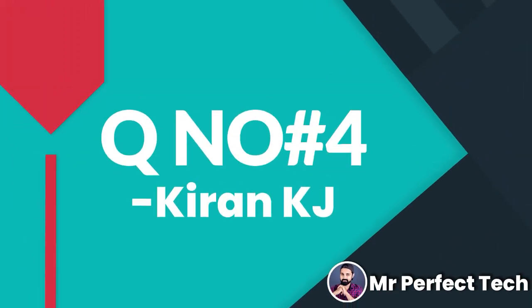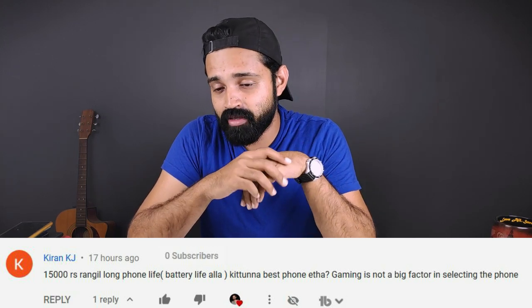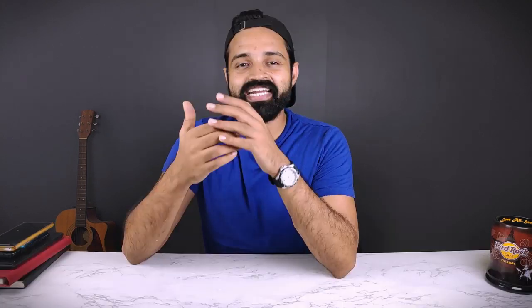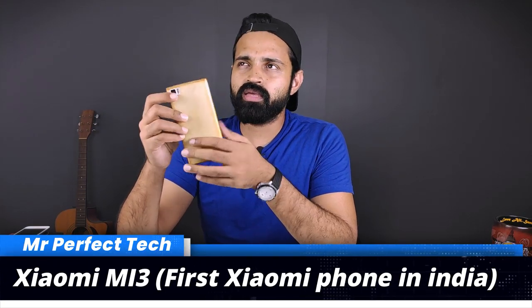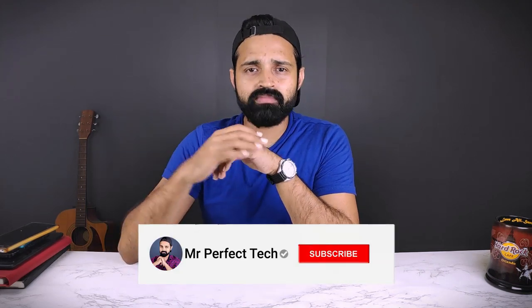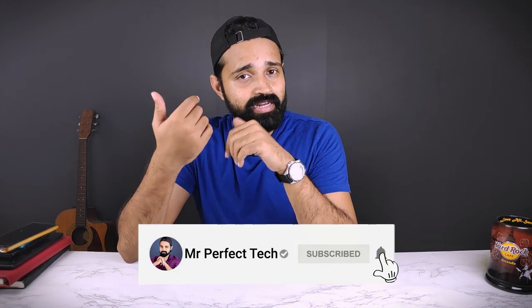The next comment is from Kiran KJ. Battery life and phone longevity are important, and gaming is not the biggest factor for everyone. The commenter has used a Xiaomi Mi 3 as their first phone in India for about 5.5 years. For a budget of ₹15,000, you can consider Samsung, Realme, or Xiaomi — all great companies for long-term use.